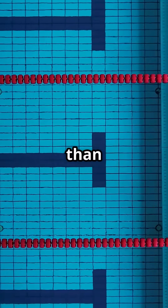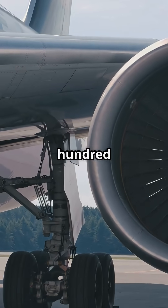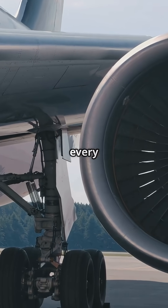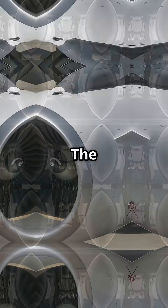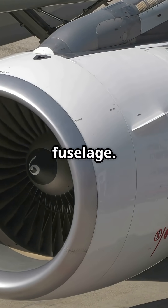That's more air than an Olympic swimming pool blasting through the engine every second. In terms of mass, that's over 300 SUVs worth of air being swallowed and accelerated every single second. The front fan alone is 11 feet wide — bigger than a 737's fuselage.